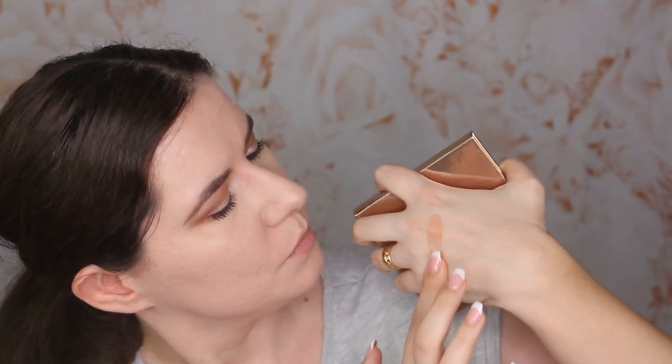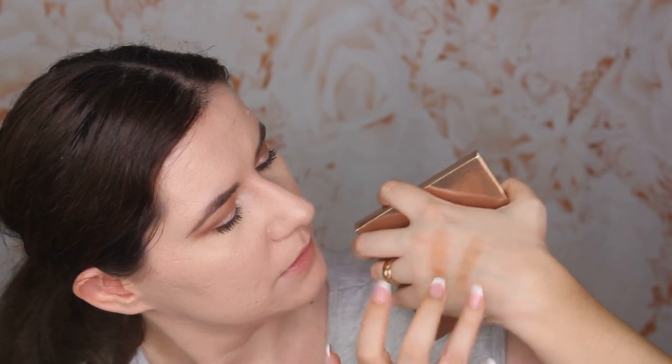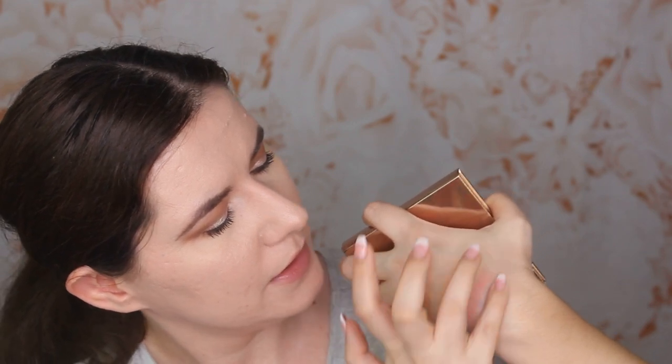The texture is very nice and smooth. We have the bronzer, contour shade, blush — a little bit powdery but creamy too. Let's swatch them: bronzer, contour, blush, and highlighter. They look nice.